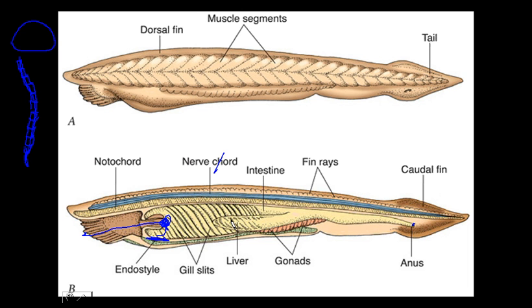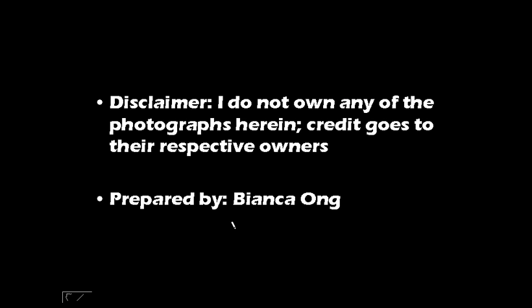That's a bit of the intro for the two subphyla. Again, disclaimer — I would like to thank the owners of these photos for making them available online for everyone to enjoy and learn from. If you have any questions, you know where to find me. Let's deal with part two in a bit.